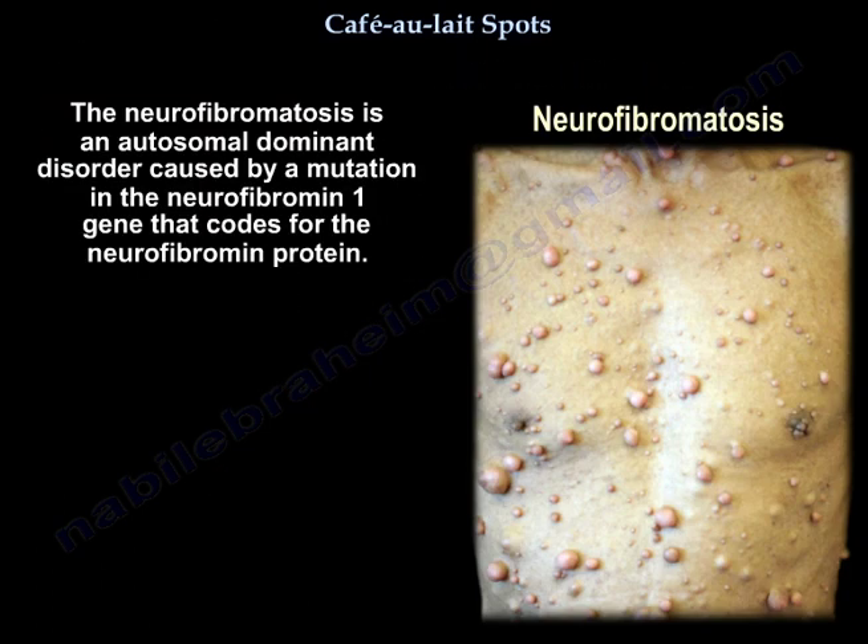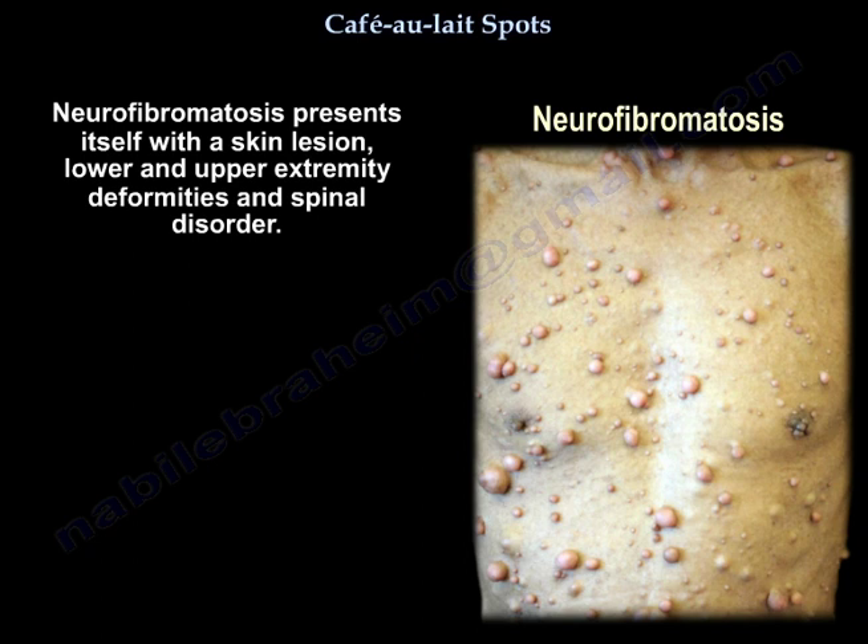Neurofibromatosis is an autosomal dominant disorder caused by a mutation in the neurofibromin 1 gene that codes for the neurofibromin protein. Neurofibromatosis presents itself with skin lesions, lower and upper extremity deformities, and spinal disorders.